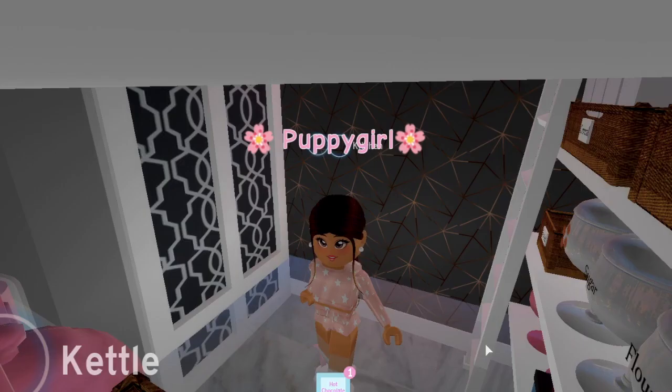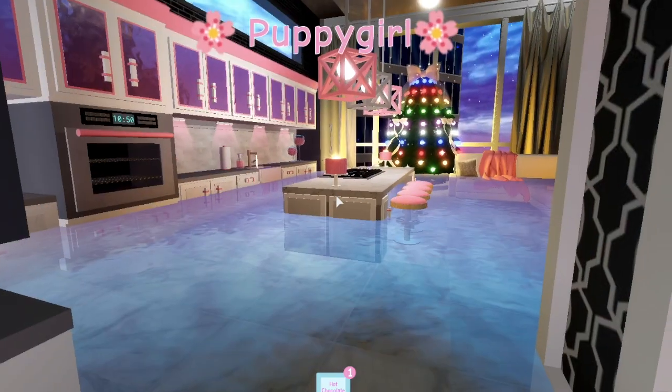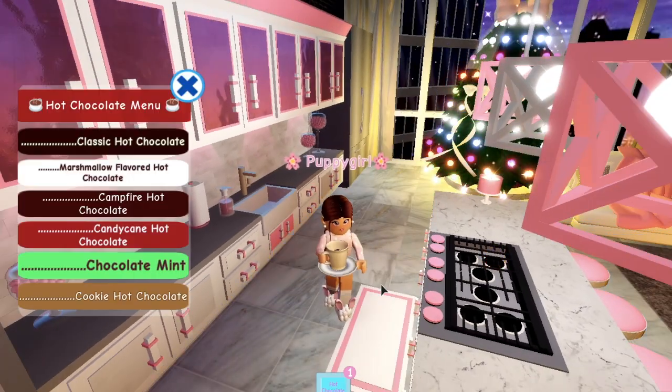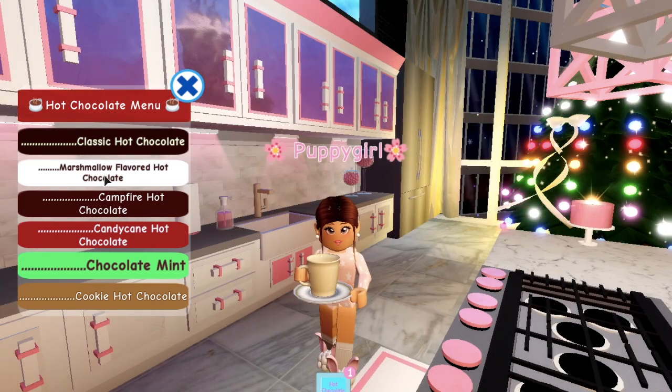My apartment is filling up with water, which should get rid of the fire. There we go — now let me go ahead and turn this off. See, we're good, we're fine! Now let me turn off the stove. Anyway, as I was saying, what flavor of hot chocolate should I go for?